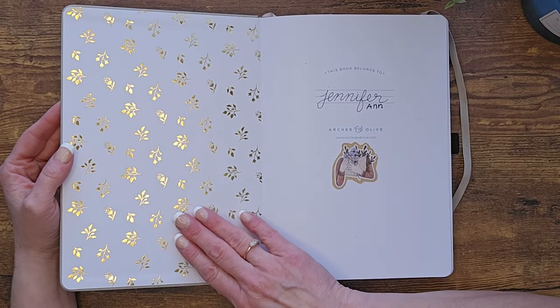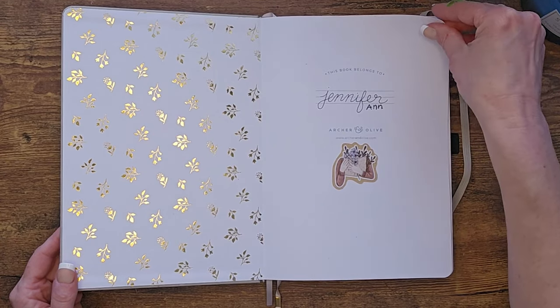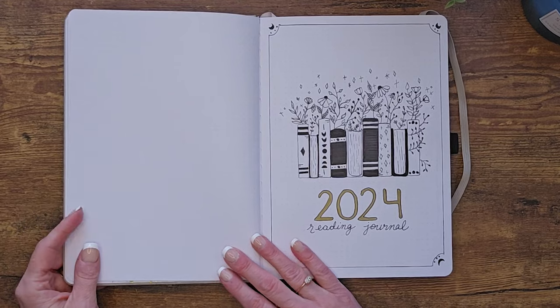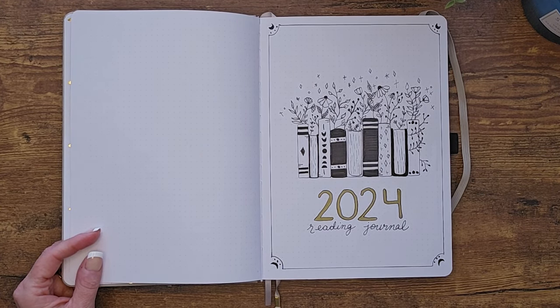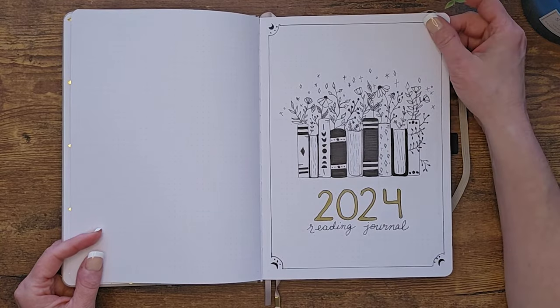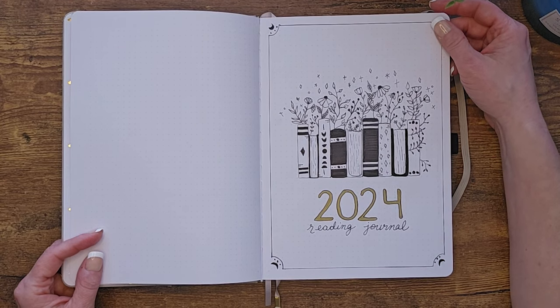This gold foil on the cover came with the journal — I did not do that — and this is just my name sticker. This is the title page: '2024 Reading Journal.' I found this image on Pinterest and just copied it. I like that it's simple black and white with gold lettering. I drew it out in pencil and then went over it with my black pens — I like Tombows.